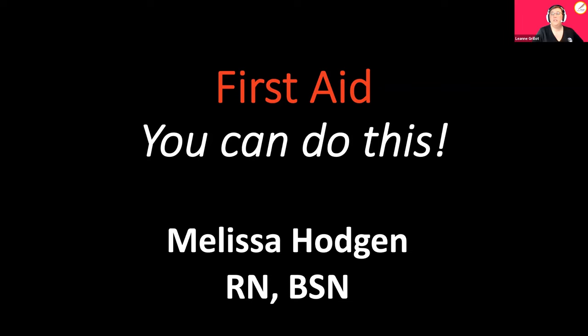One more time for those of us just getting into the room: this is an APH Virtual Excel Academy. This session is meant for our younger elementary school students, but everybody is welcome. Today is first aid, and we have a special guest — we have a nurse with us today: Melissa Hodgen. Hi, Melissa!